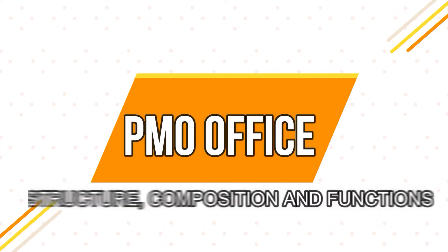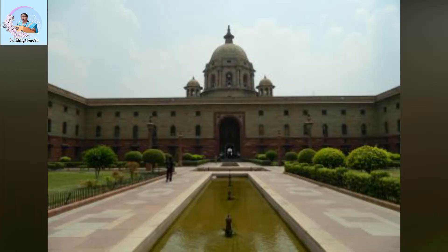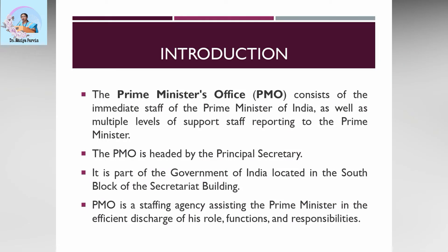Today we shall look into the topic of the Prime Minister's Office — its structure, composition, and functions. As far as the Prime Minister's Office of India is concerned, it consists of the immediate staff of the Prime Minister as well as multiple levels of supporting staff reporting to the Prime Minister. Generally speaking, the PMO is headed by the Principal Secretary and is part of the Government of India, located in the Southern Block of the Secretariat Building, New Delhi. The PMO is a staffing agency which assists the Prime Minister in the efficient discharge of his or her role, functions, and responsibilities.